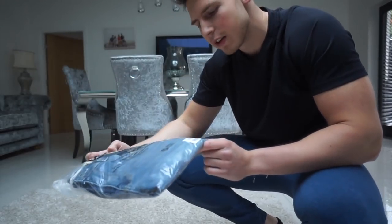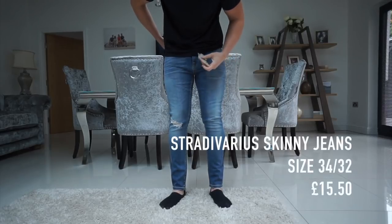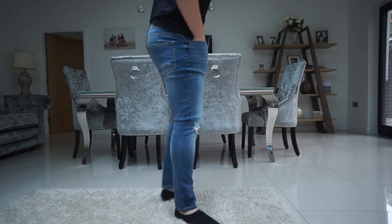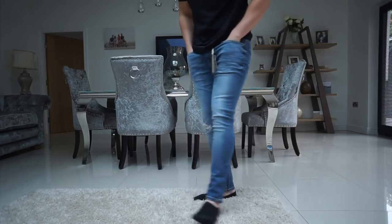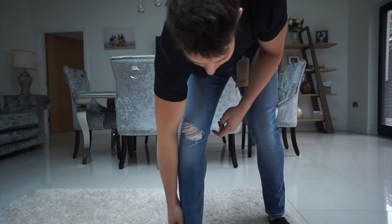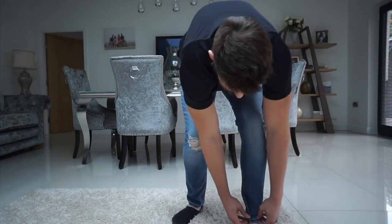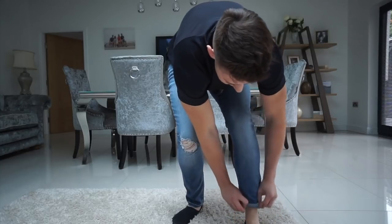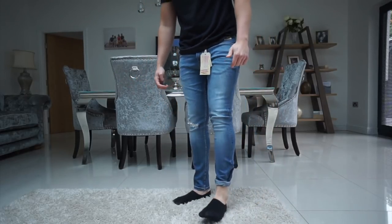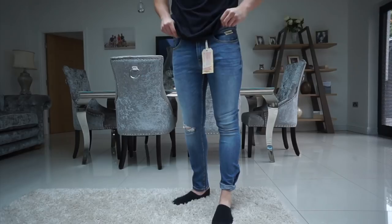First up are Stradivarius super skinny dark blue jeans, size 34 waist. I like the design and they're pretty comfy. The thing I always struggle with on jeans — and my mum just pointed it out — is too much excess material around the ankle area. You can roll them up or wear them cuffed and they look well better that way, but ideally you'd want them fitted without having to do that. You could take them to a tailor for about £15, but that's about as much as the jeans cost.